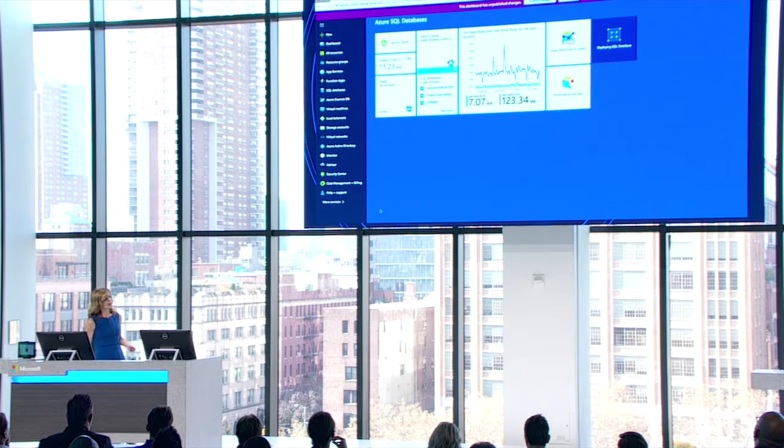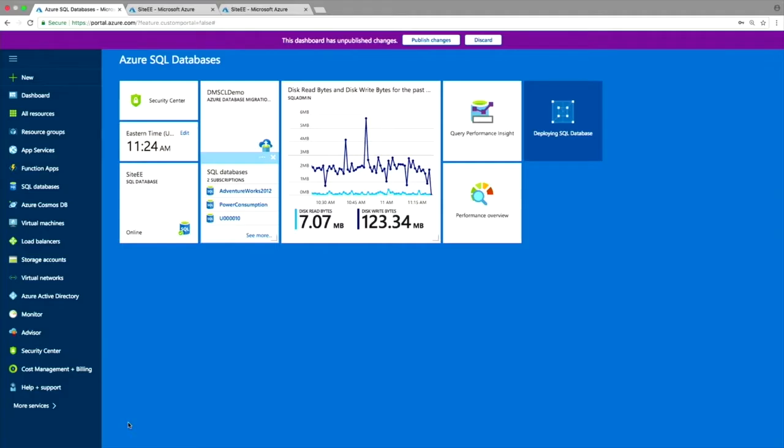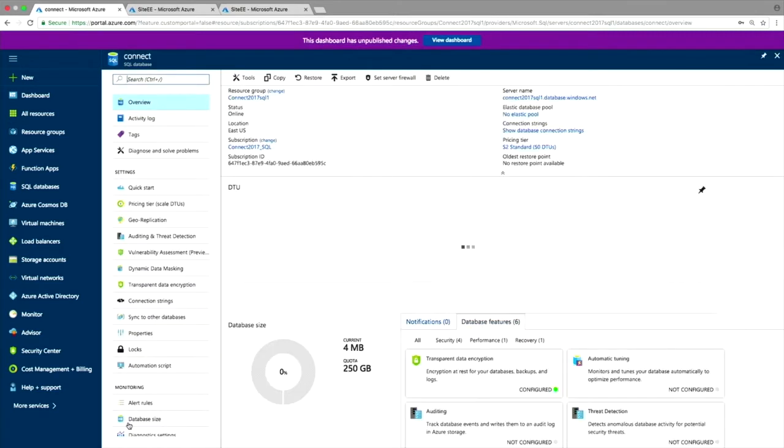It's enabling transparent data encryption and setting up additional features like backup, point-in-time restore, threat detection, and many other features. This is running the latest version of SQL Server — in fact, we've been running SQL Server 2017 in the service for over a year. That means I have access to the most modern database features available. In much less than a minute, I have access to the industry-leading SQL Server delivered as a service.